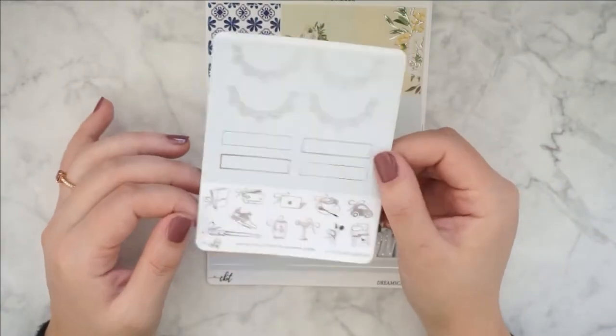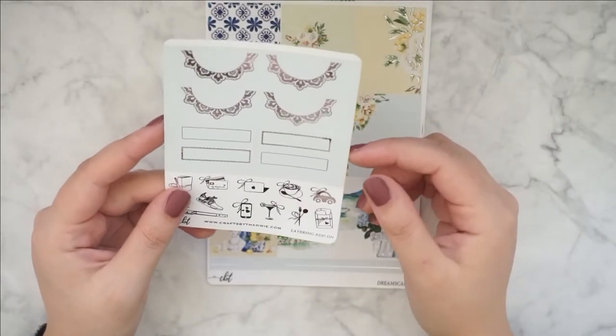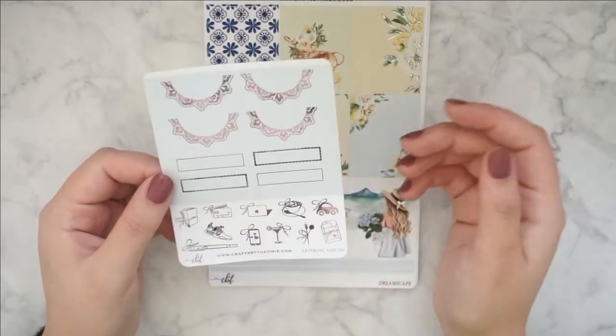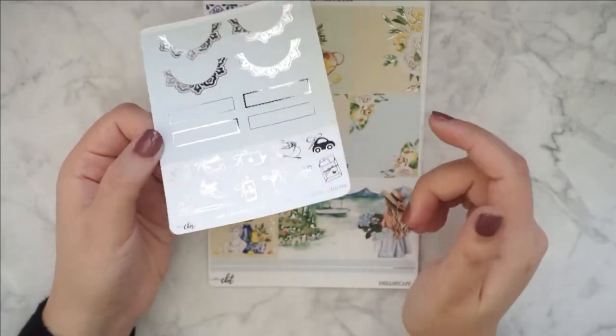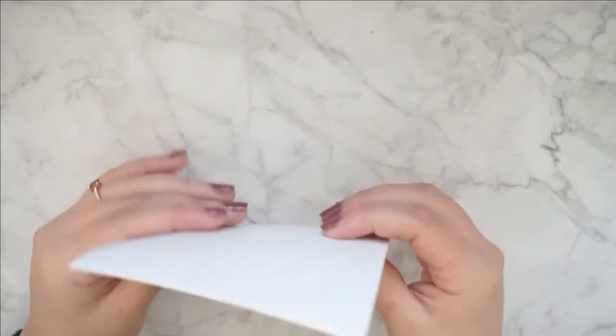And then I also have the layering add-on. I don't remember that I bought this — I don't think I did, maybe I did, but it was just in there. I do have the layering add-on with some icons and scallops and some more boxes. That's really nice. I'm so excited to use this.